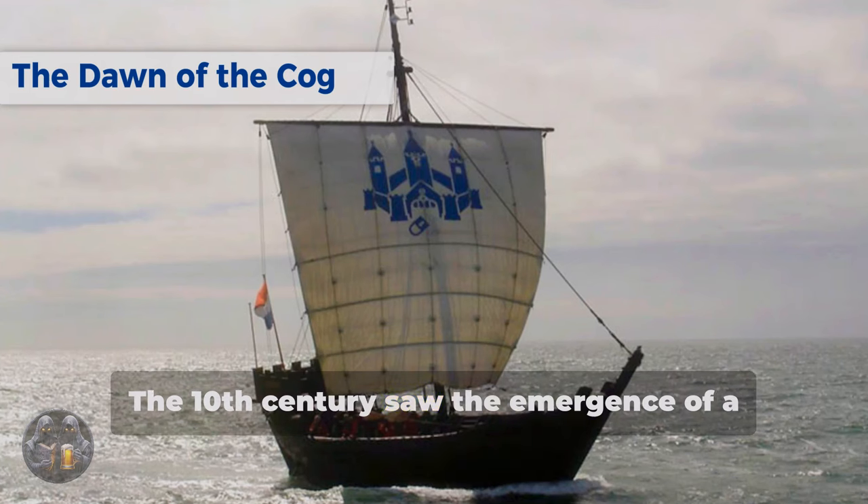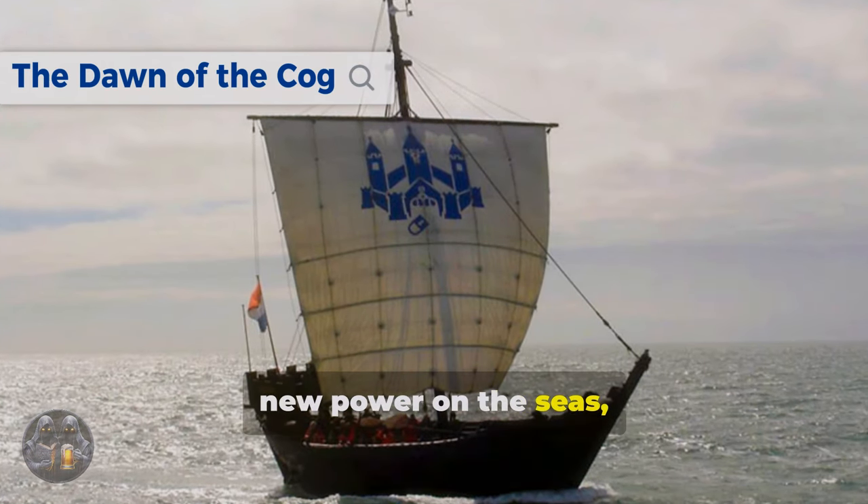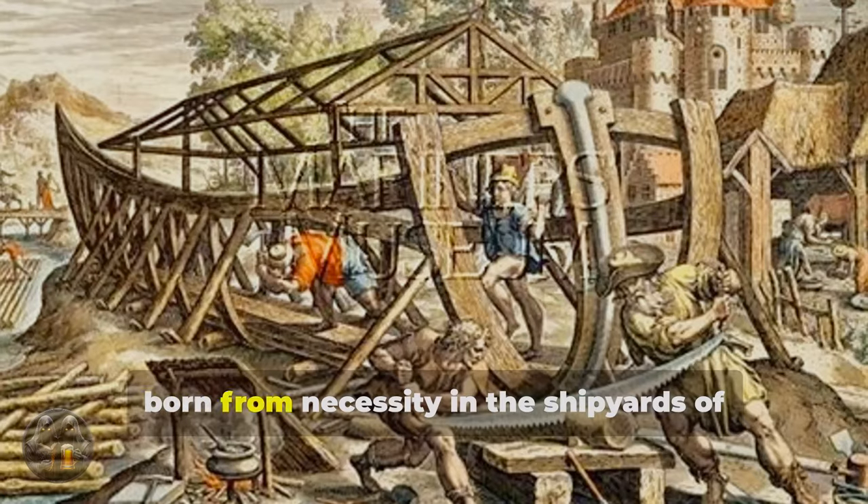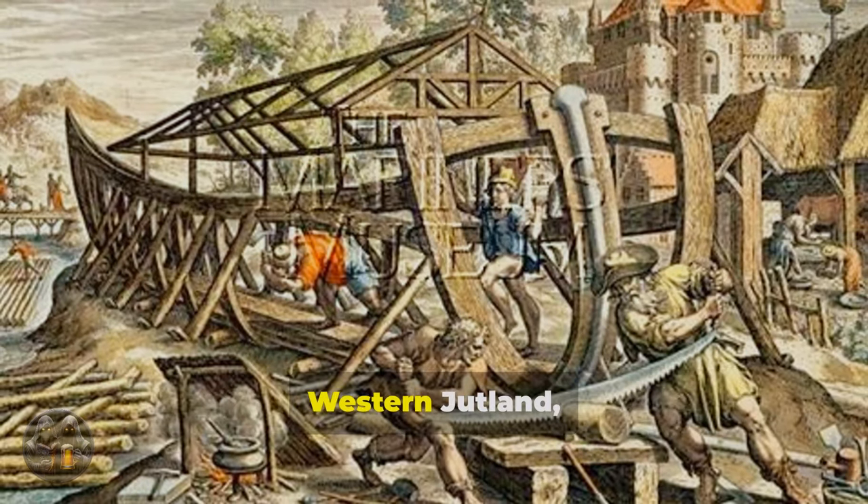The 10th century saw the emergence of a new power on the seas: the cog. This robust sailing ship, born from necessity in the shipyards of western Jutland, revolutionized medieval maritime trade.